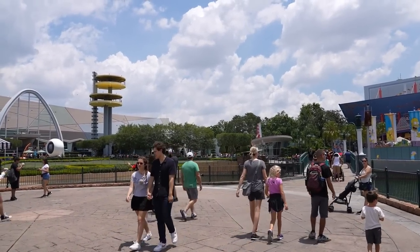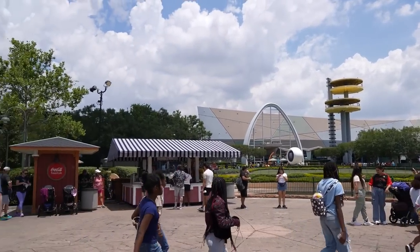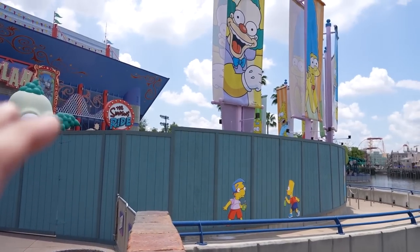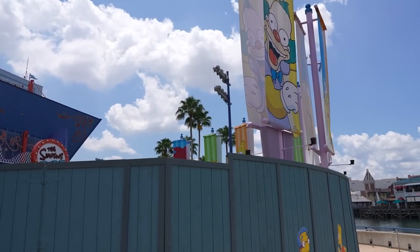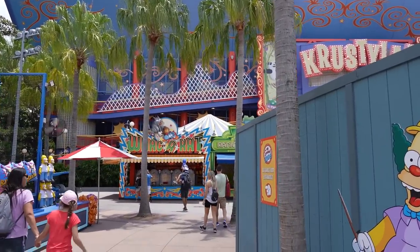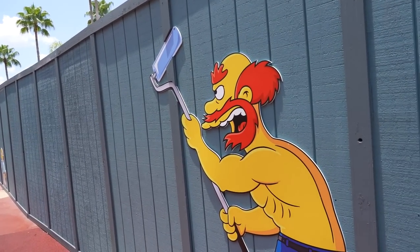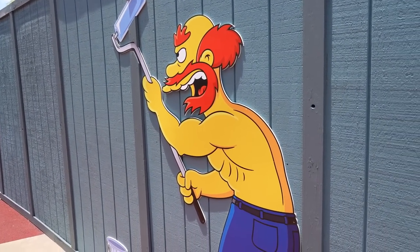In the bridge area between London and Springfield, it feels fairly empty now that Mardi Gras has ended and the food trucks are gone. Over in the Springfield section, construction walls have expanded to include where a strongman hammer game used to be, which is now gone. Everything in this area is surrounded by walls and we're heading up toward the Simpsons ride entrance to see what's going on.